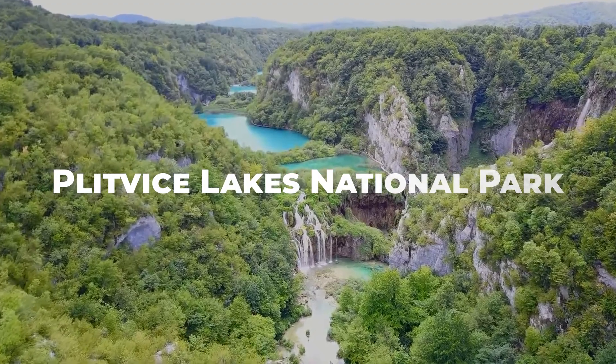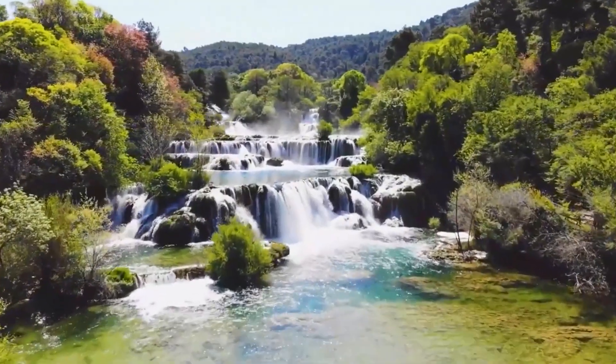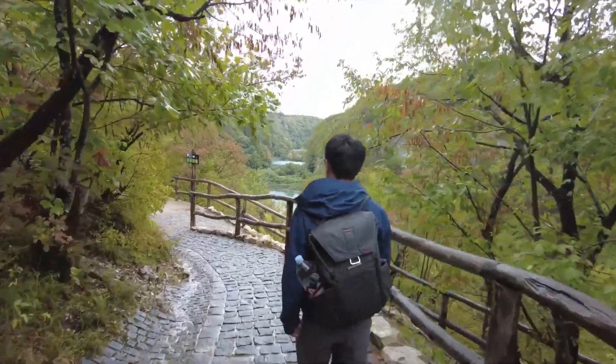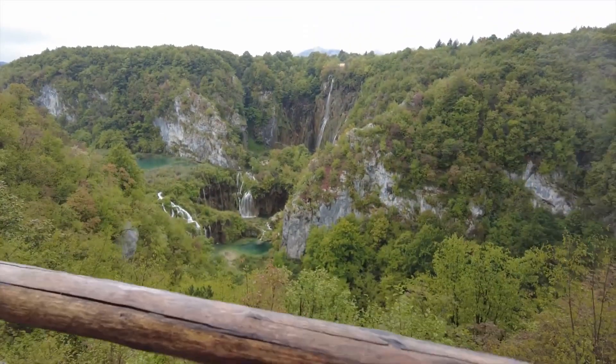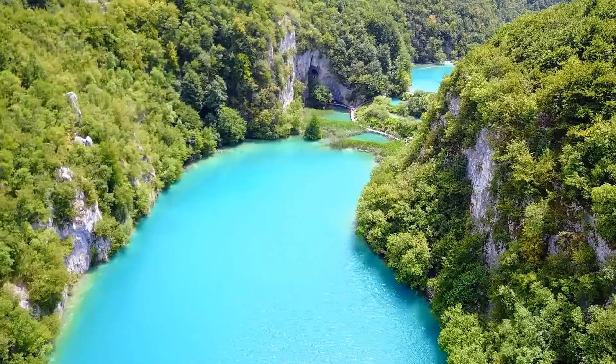Plitvice Lakes National Park. If natural beauty is what you seek, Plitvice Lakes National Park should be on your list of places of interest in Croatia. It's a haven for hikers, nature enthusiasts, and photographers. The cascading waterfalls and turquoise lakes are something you must see in Croatia.